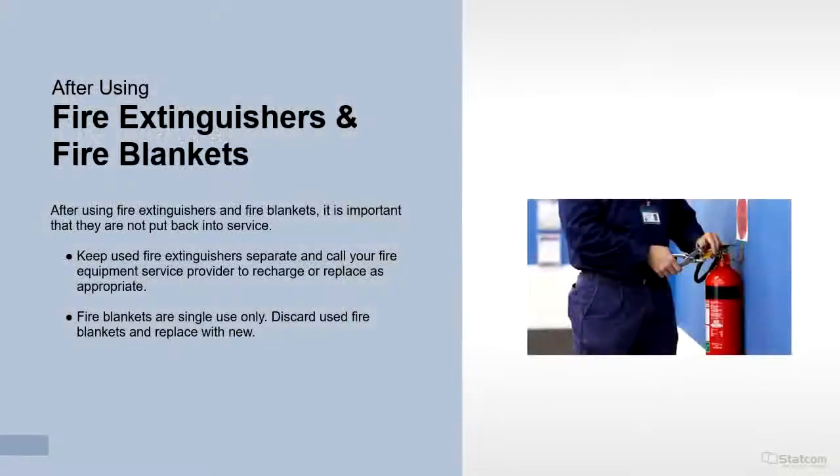After using fire extinguishers and fire blankets, it is important that they are not put back into service. Keep used fire extinguishers separate and call your fire equipment service provider to recharge or replace as appropriate. Fire blankets are single use only — discard used fire blankets and replace with new.